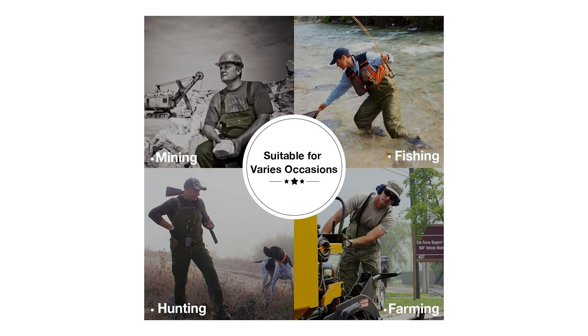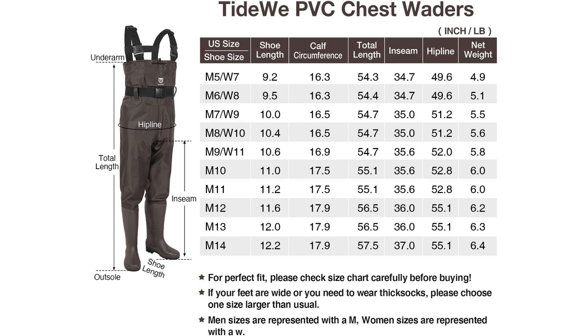Don't miss out on the opportunity to own a pair of these high-quality waders that promise a secure fit, easy maintenance, and versatile use in all weather conditions. And that wraps up our review. Don't forget to hit that like and subscribe button for more awesome content. Your support means the world to us. For more information, check the link in the description.